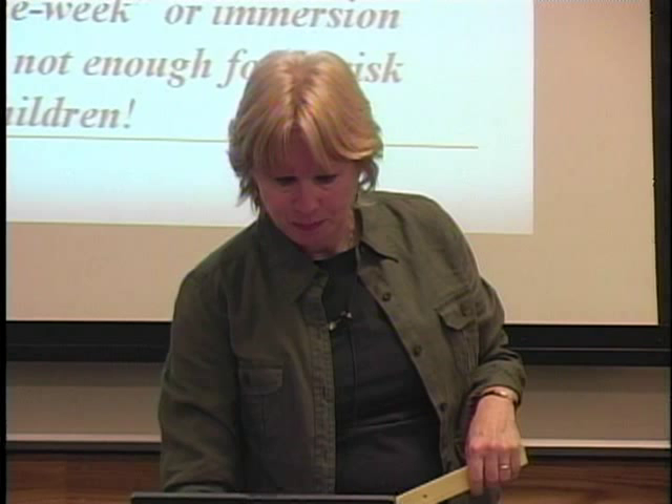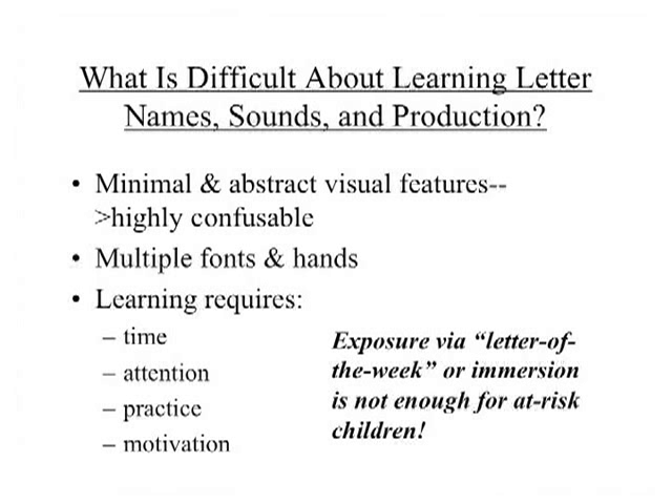We're talking about all 26 letters, upper and lowercase, plus their sounds — they need to be over-learned, meaning accurate and fast. You can't learn to blend or chunk if you don't know what the letter is. If you're stuck identifying each letter, blending into a word is going to be very, very slow and painful. Letters have minimal and abstract features — all letters are just a few circles and lines arranged in different ways.